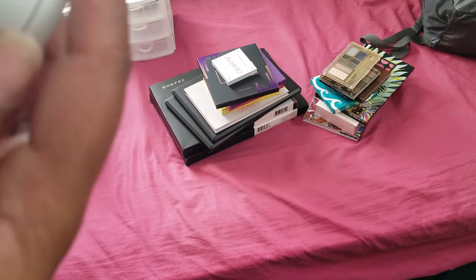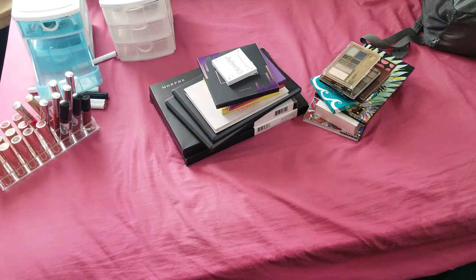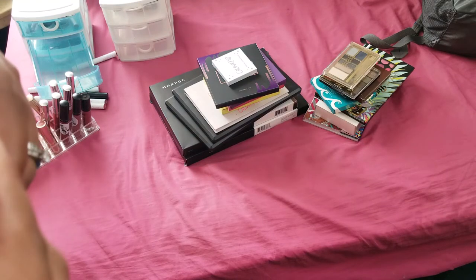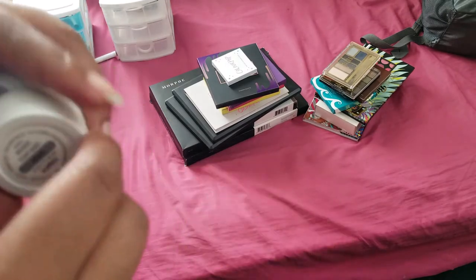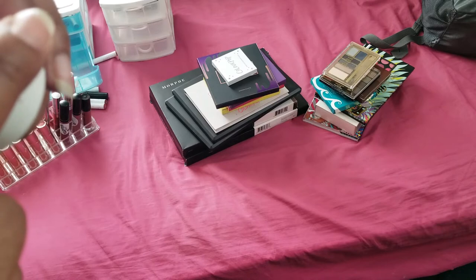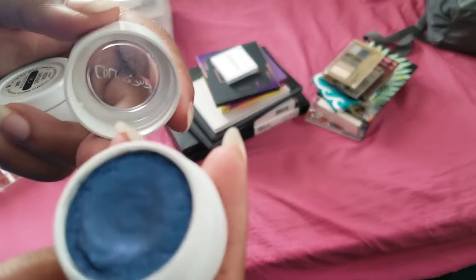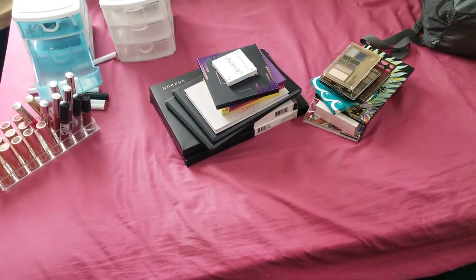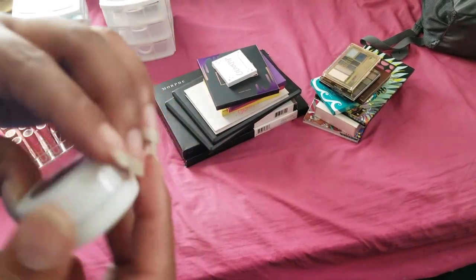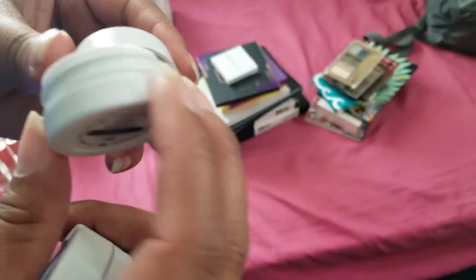Then we have Central Perk - I'll just open this up. Yeah, this one's gotta go. I've had it for a long time so it can go. This one is Etiquette super shock - a beautiful blue color, I'm going to keep this one. But Central Perk has got to go because it's cracking, it's old and probably expired. Then we have Drift and I'm going to keep this one, it's really pretty.